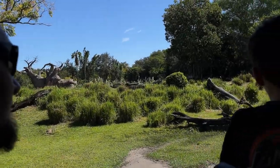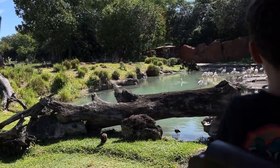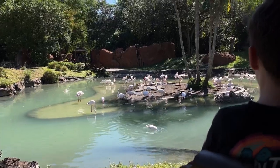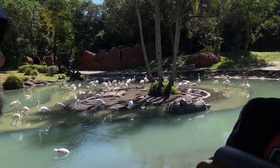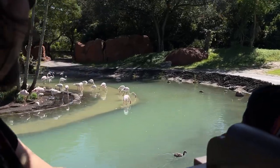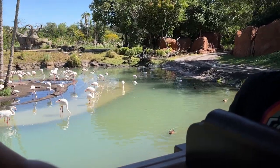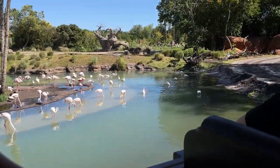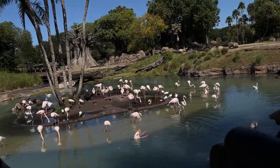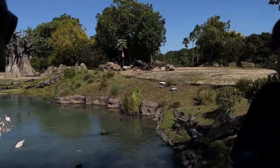Over here, we have some of the greater flamingo. They get that bright pink color from the brine shrimp that they eat — it takes about a year to get that color. When they are first hatched, they are actually gray. They will normally stand at about five feet tall and will hang out in groups of up to 30,000. A group of flamingos is called a flamboyance.